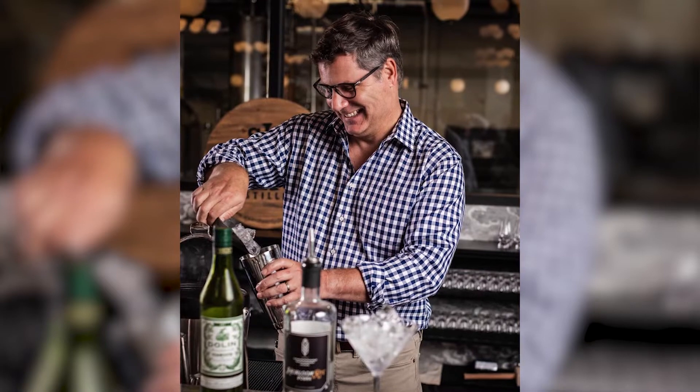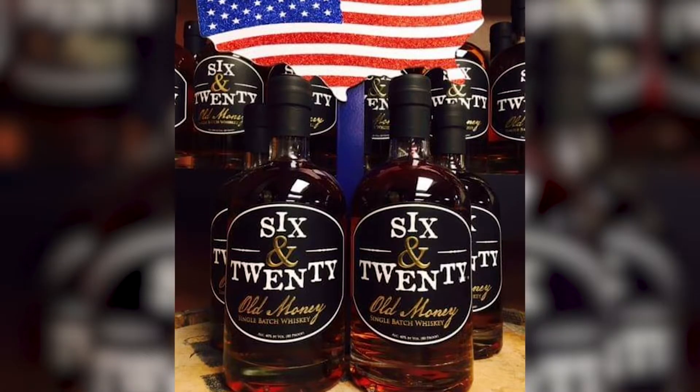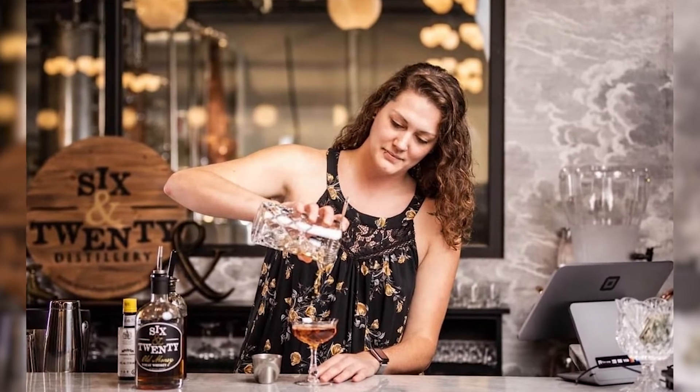Our Heirloom Rye Vodka is made from black seashell rye grown on Edisto Island — fabulous backstory. You really need to come and listen to our full presentation on this. It's a vodka with character, unlike anything you've ever had. Our Old Money is a wheat whiskey made from soft red winter wheat with just a little bit of malt. It is fantastic — low intensity, very long flavor.